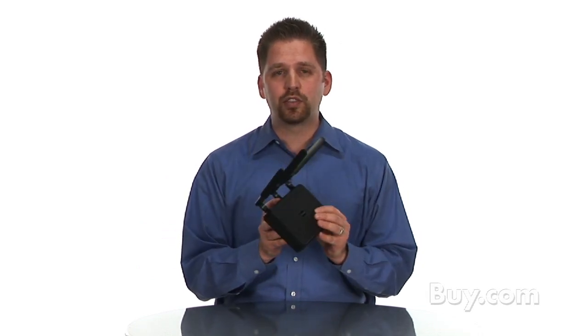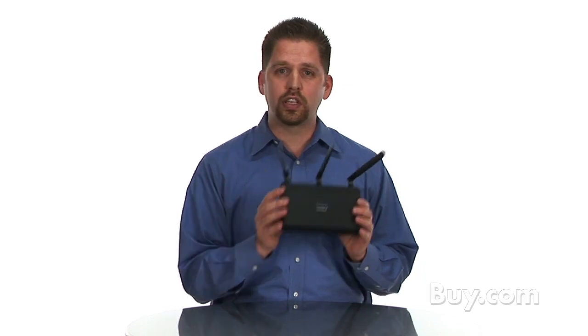Power Over Ethernet allows you to send both data and electricity over that single cable, so that it's a more convenient way to install a Wi-Fi network without having to install it near a power outlet.